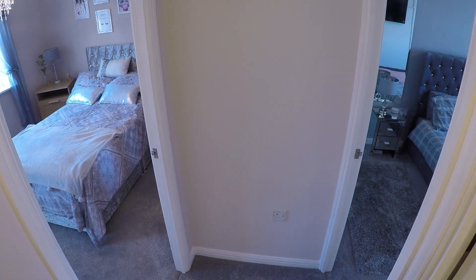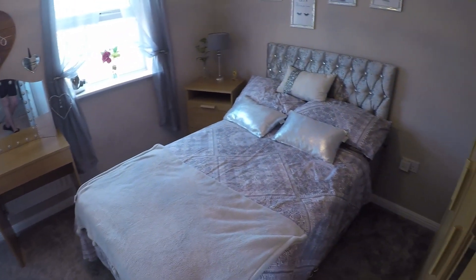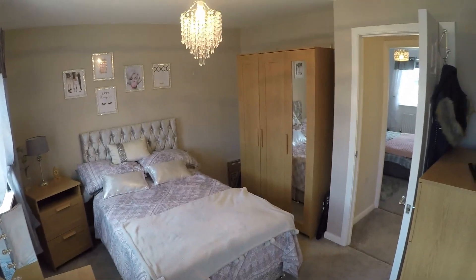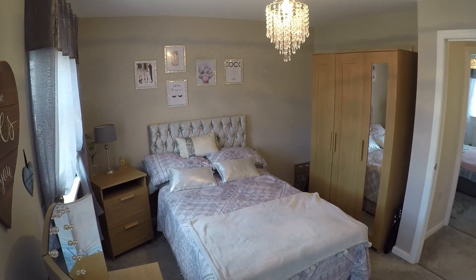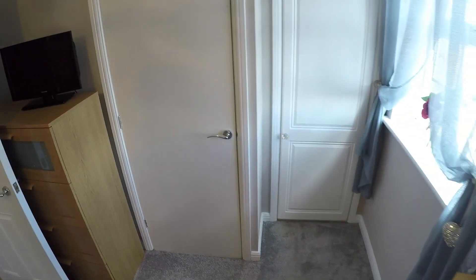And the final two bedrooms. I'll take you first to bedroom two — again, this is a good size double, and you've also got some built-in storage here as well.